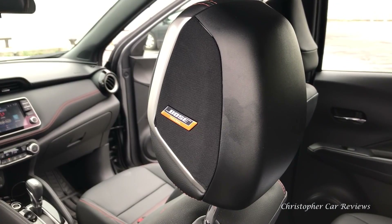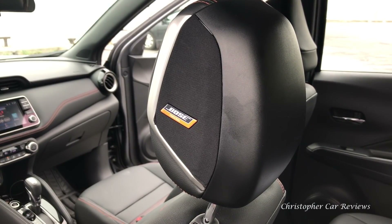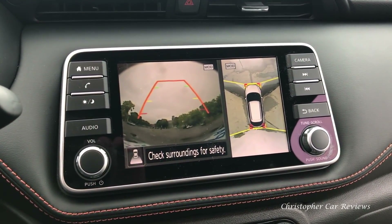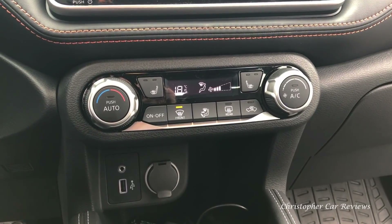I think Nissan is offering something very honest here. The price range is good, the options are good. I think it makes a good lease, and it may even make a good purchase. Those are my thoughts on the 2018 Nissan Kicks.